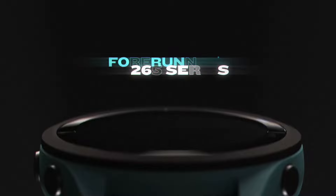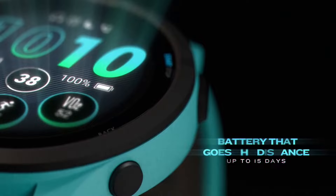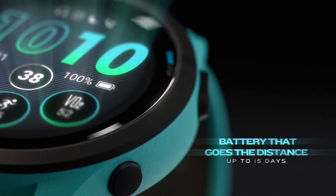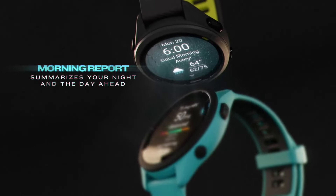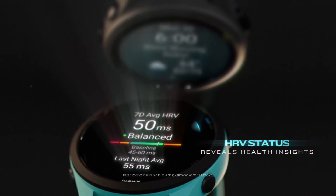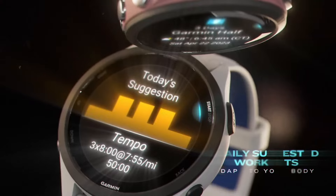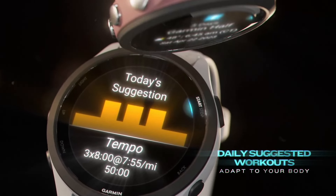Number 2: Garmin Forerunner 265. If you wince a little at the idea of paying $800 for a premium running watch but still want a training tool that offers more than just the basics, the Garmin Forerunner 265 delivers pretty much everything most runners need — without the price tag of Garmin's range-topping trackers. There's a wide range of run tracking, training, performance, and health insights, a bright new AMOLED screen, decent battery life with up to 20 hours GPS runtime, more accurate multiband GPS, and smartwatch features like music and contactless payments.